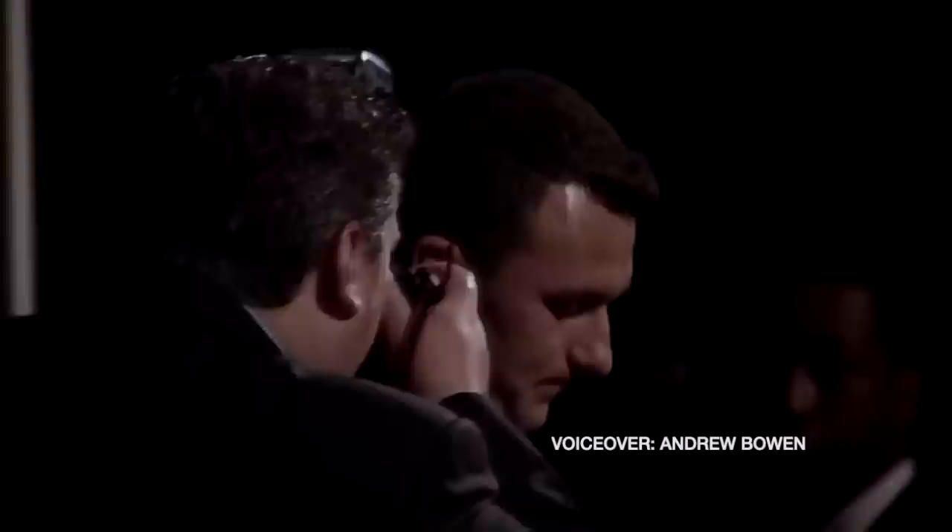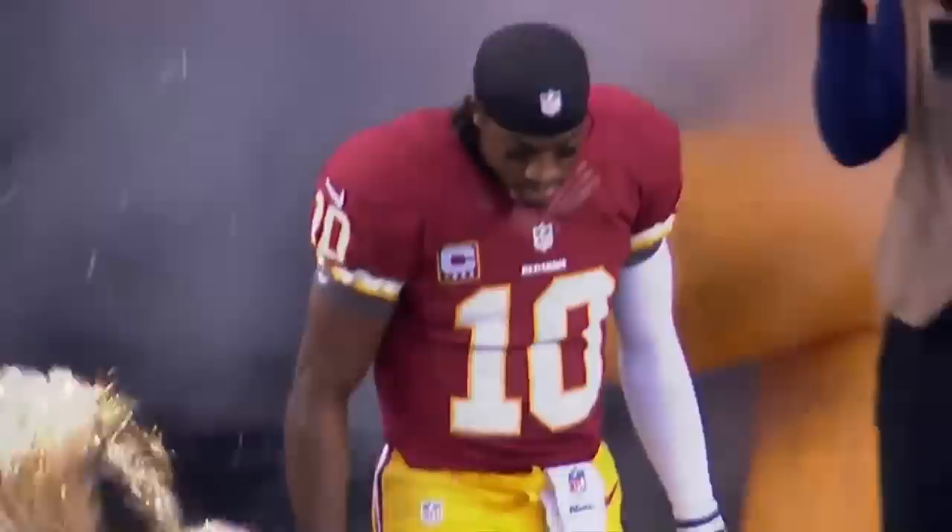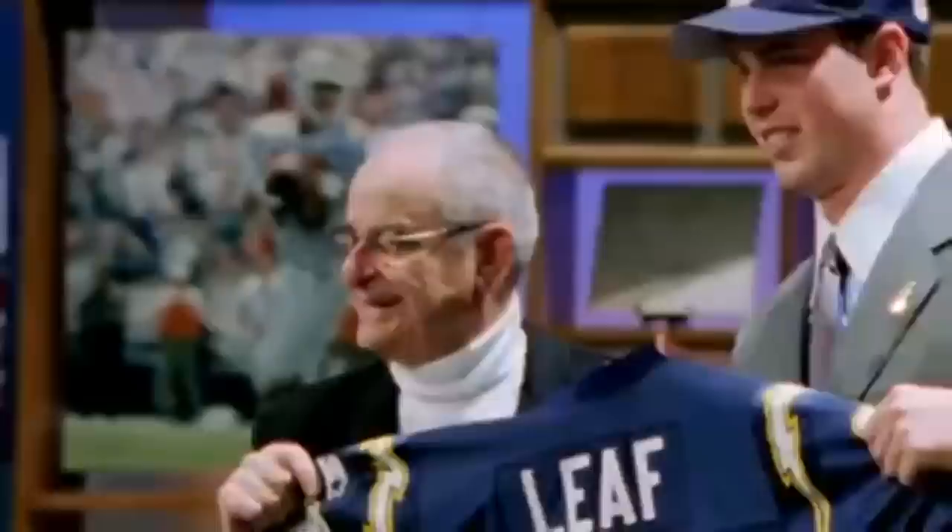NFL Draft Bust. Those three words get coaches and general managers fired, piss off fan bases, and set franchises back multiple seasons. We see it every year — teams using high draft capital on promising prospects, only to see the whole thing go up in smoke.